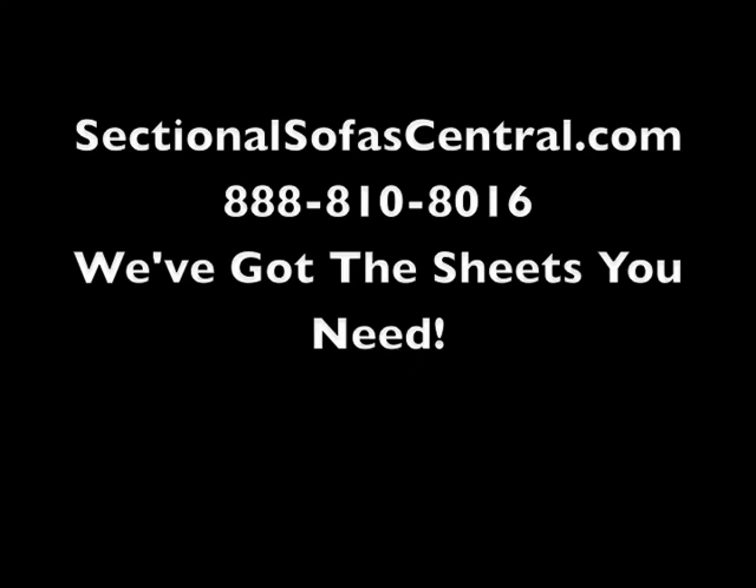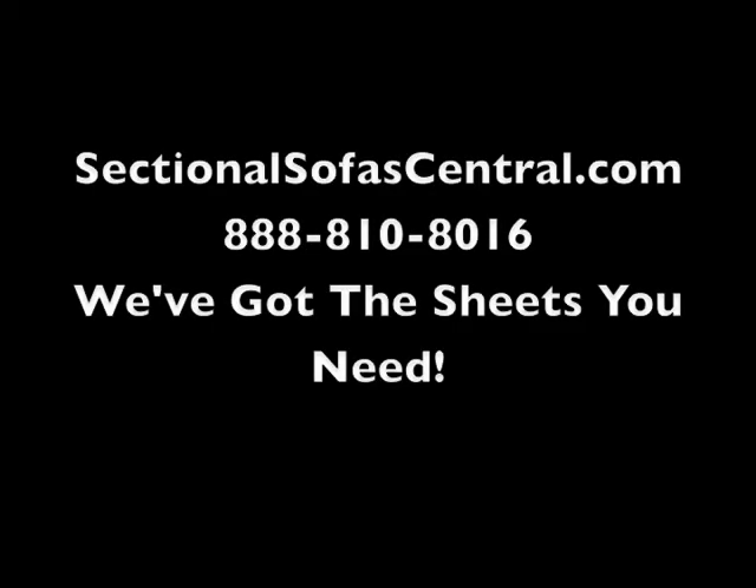Why SectionalSofasCentral.com? We're a family-run company based in Oakland, California that's been helping customers find the best furniture for their family for over 40 years. Give us a call at 888-810-8016 or go to our website at SectionalSofasCentral.com and search for sheets.